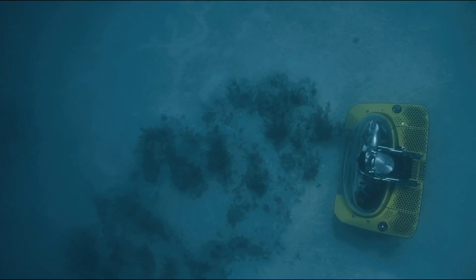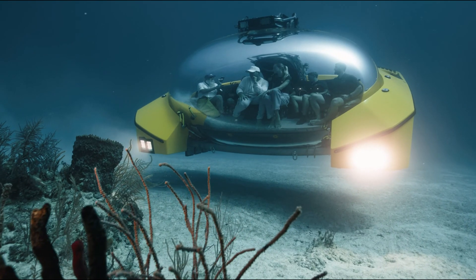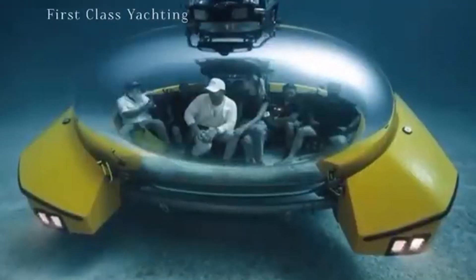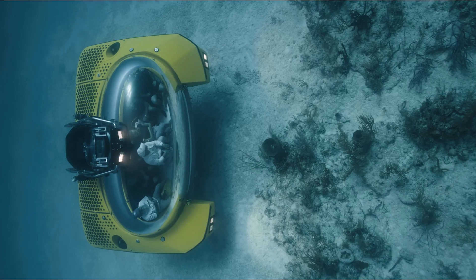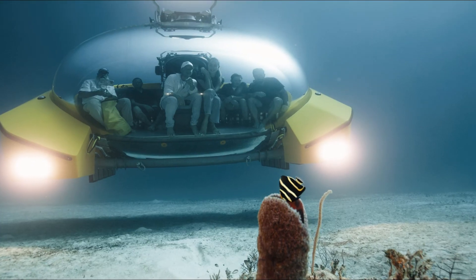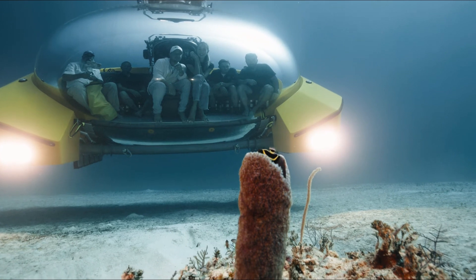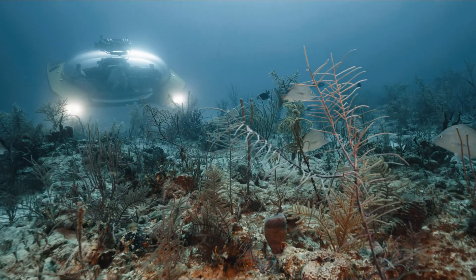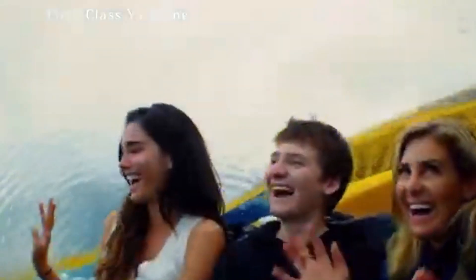It can reach depths of 660 feet, offering a front-row seat to marine life, coral reefs, and sunken shipwrecks. Whether for deep-sea tourism or scientific discovery, the Triton 660-9AVA is taking exploration to new depths. Its spacious interior ensures comfort for long dives, while the ultra-strong transparent dome offers an immersive experience like no other.